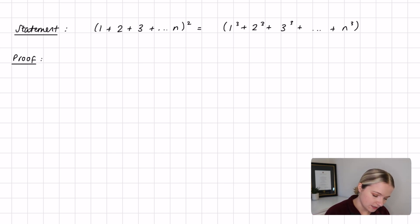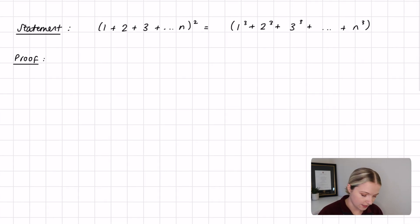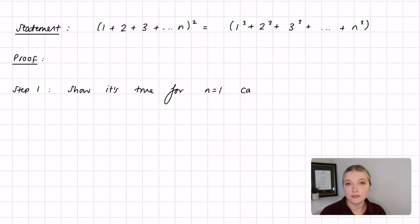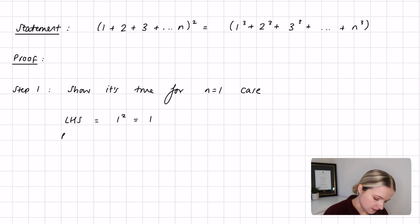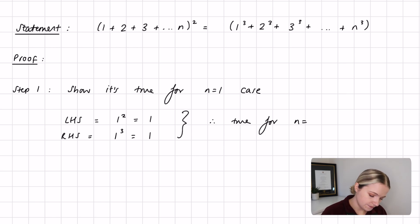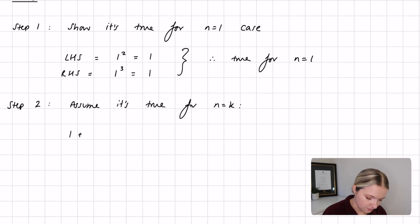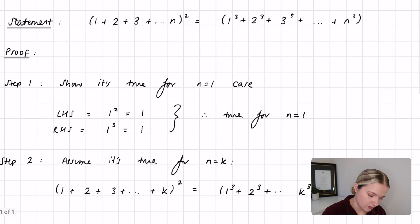For the base case, we substitute n equals 1: the left hand side equals 1 squared, which is 1, and the right hand side equals 1 cubed, which is also 1. Therefore, it's true for n equals 1. For step two, we assume it's true for n equals k: (1 + 2 + 3 + … + k) all squared equals 1³ + 2³ + … + k³, which follows the exact same definition with n equals k substituted in.